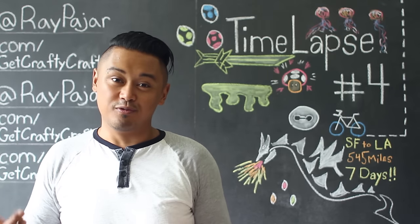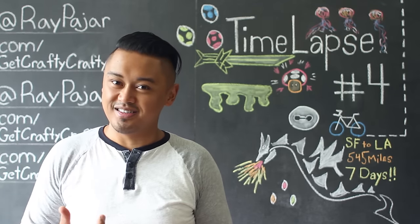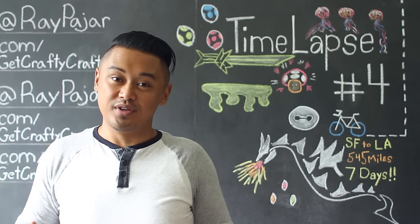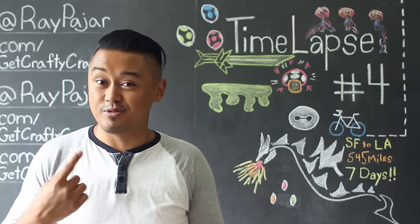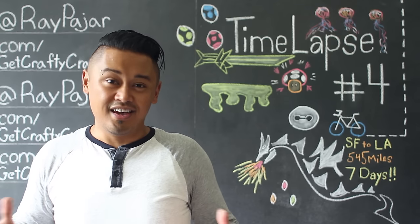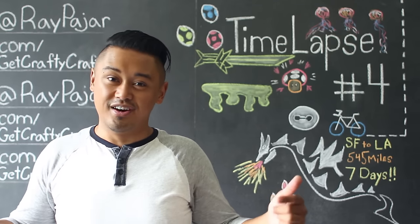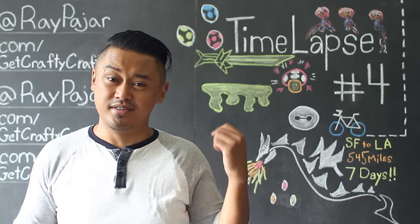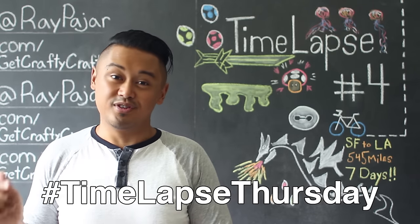Before we start the time-lapses for this video, I have a few announcements. First of all, I'm really excited to announce that every last Tuesday of the month, we're going to be putting out a time-lapse compilation video. This is going to highlight some of the videos that you guys might have missed, and if you aren't on Instagram and you're not following me at Ray Parr, this is a way for you to catch all the time-lapses that I put out every Thursday for Time-lapse Thursday.